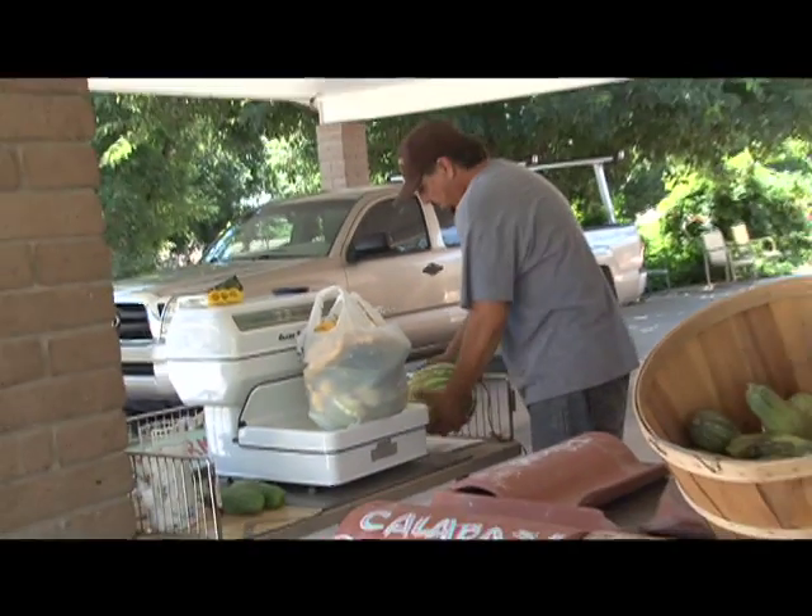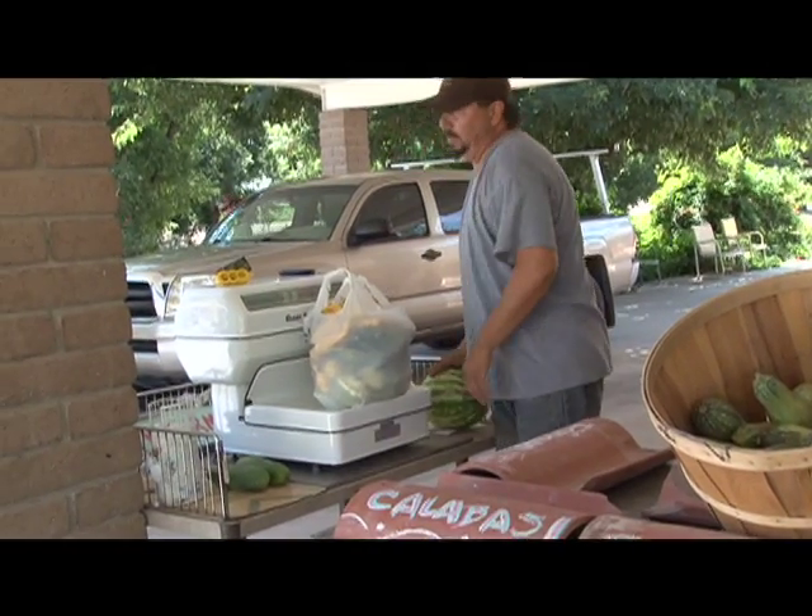Today we're visiting a farmer in southern New Mexico who grows lots of different kinds of melons.